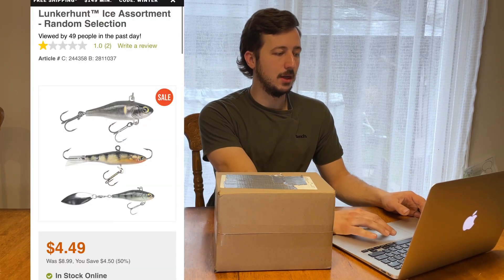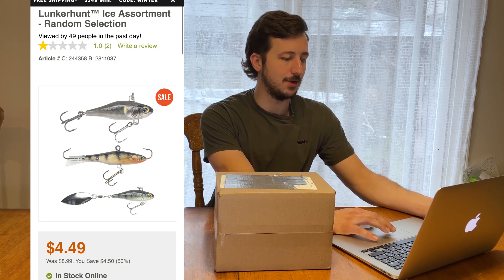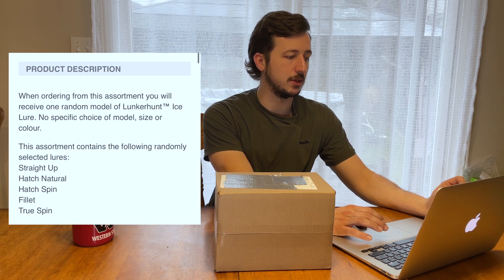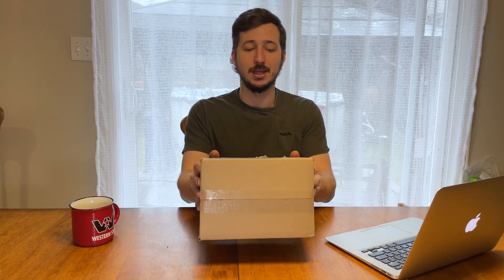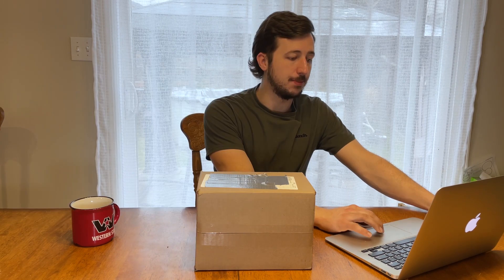First of all, we have the Lunker Hunt ice assortment random selection. It was on sale — screaming deal, half price — so I knew I couldn't turn that down. In the description it says when ordering this assortment you'll receive one random model of Lunker Hunt ice lure; no specific choice of model, size, or color. It's just gonna be randomly selected and sent to me. The assortment contains a random selection of lures: Straight Up, Hatch, Natural Hatch, Bin Filet, and True Spin. If I got those for $4.49, that's a pretty sweet deal.